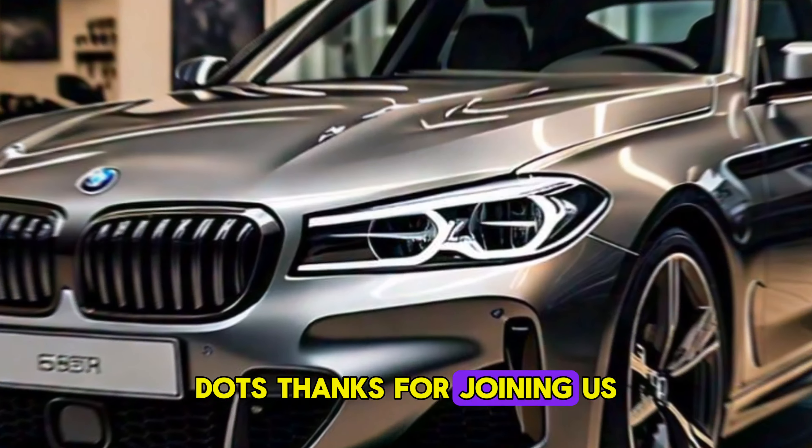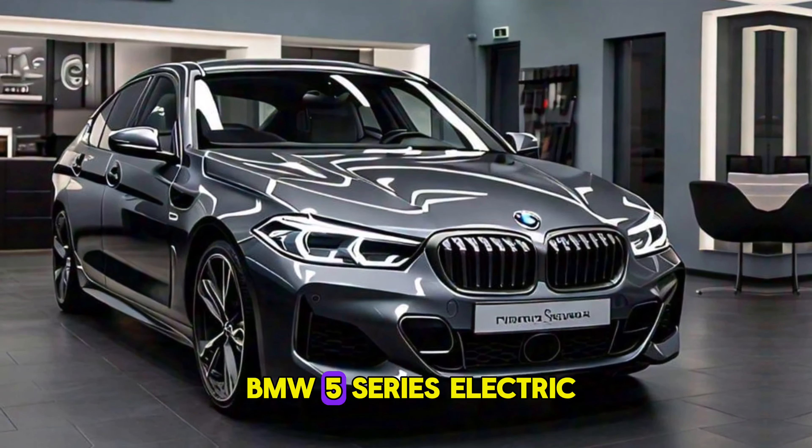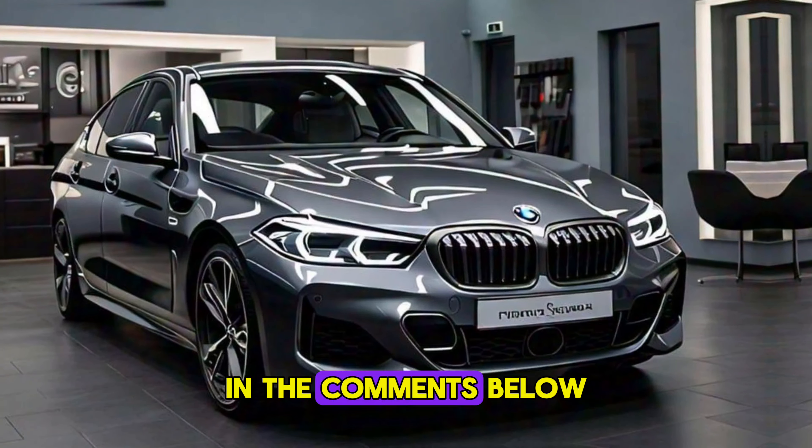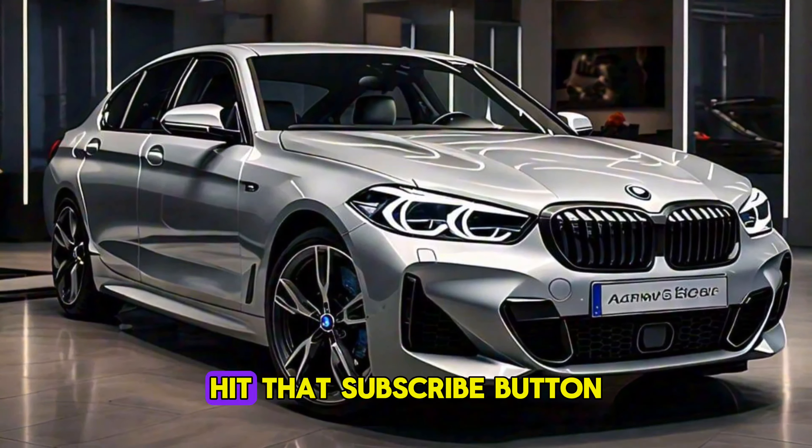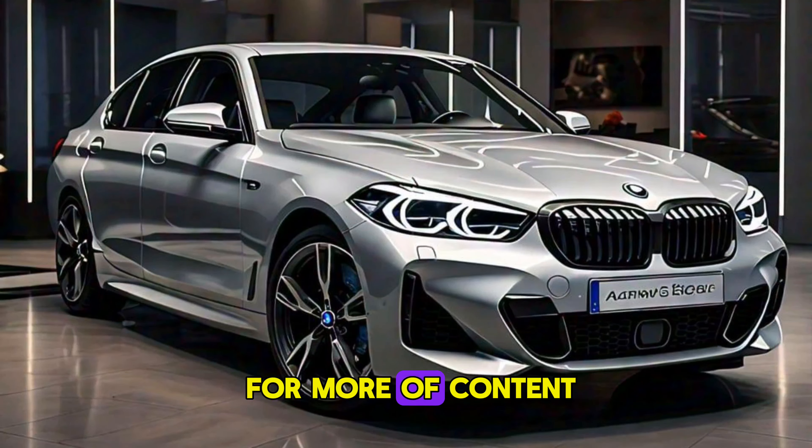Thanks for joining us. Let us know what you think of the BMW 5 Series Electric in the comments below. And if you're interested in learning more about electric vehicles, hit that subscribe button for more content.